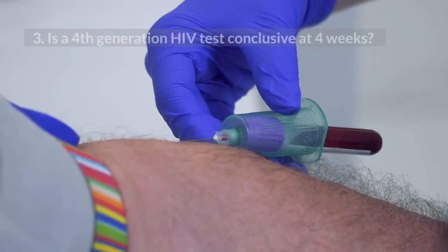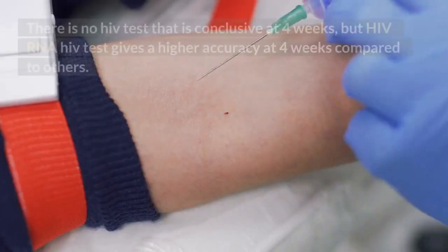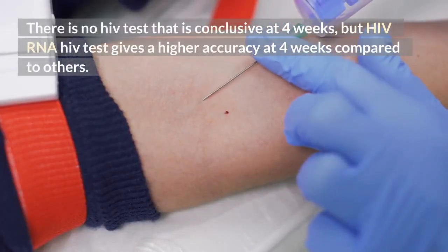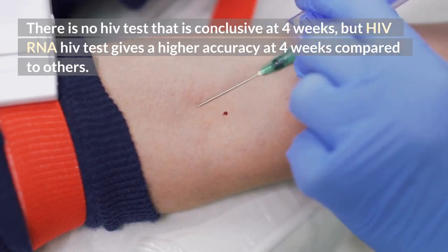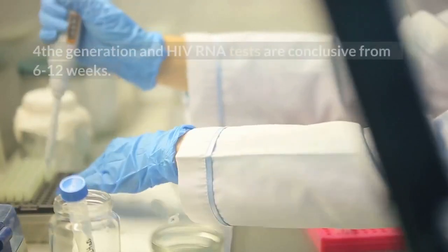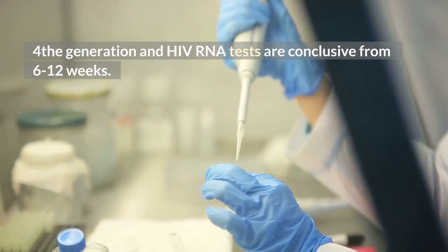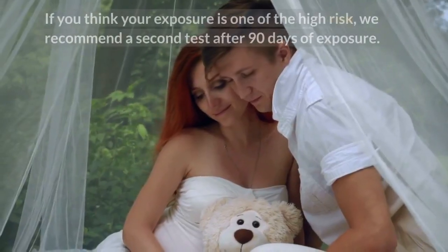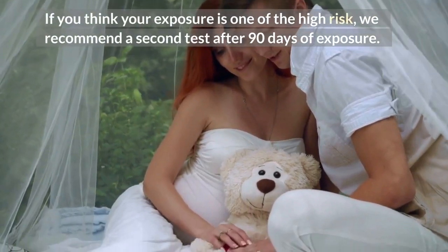Number 3: Is a 4th generation HIV test conclusive at 4 weeks? There is no HIV test that is conclusive at 4 weeks, but the HIV RNA test gives higher accuracy at 4 weeks compared to others. 4th generation and HIV RNA tests are conclusive from 6 to 12 weeks. If you think your exposure is one of the high risk, we recommend a second test after 90 days of exposure.